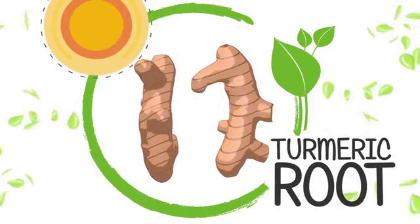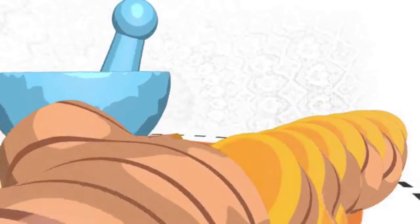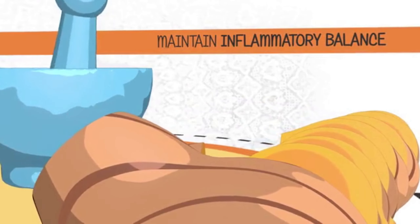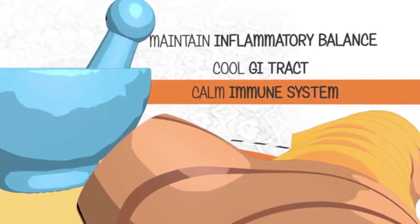The turmeric root is one of nature's marvels. It's been used for thousands of years in Ayurvedic medicine to help maintain normal inflammatory balance, cool the GI tract, and calm the immune system.